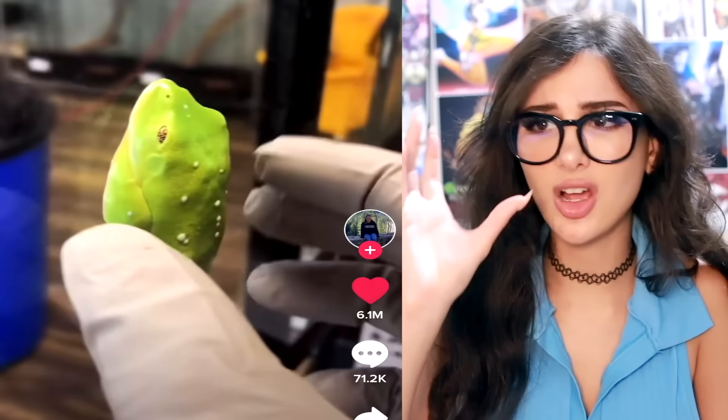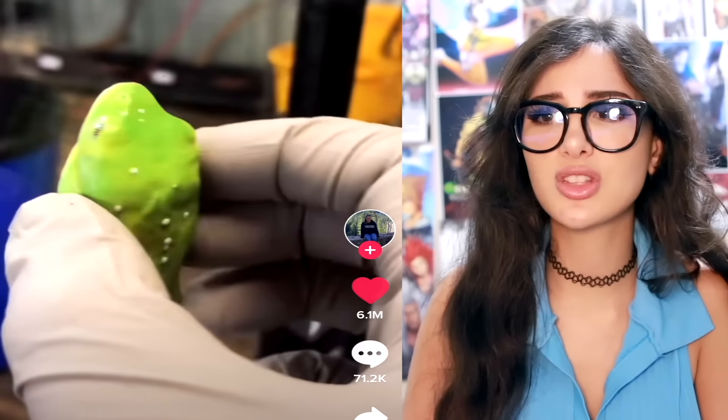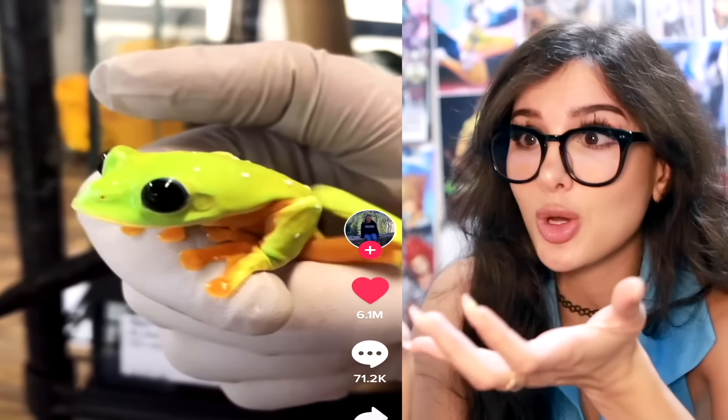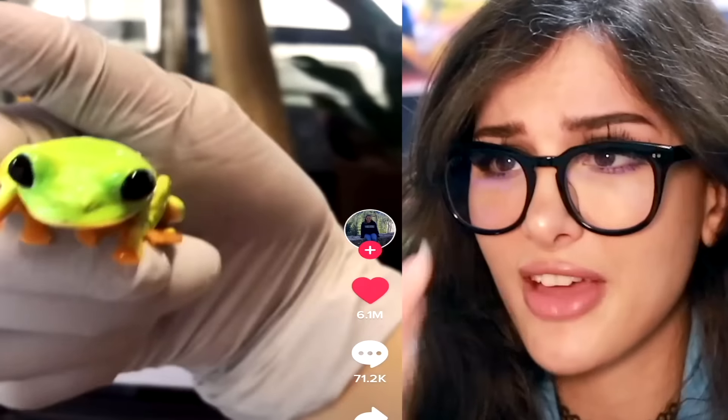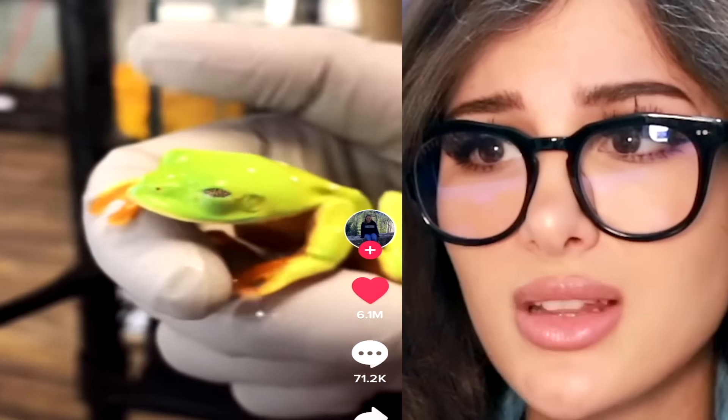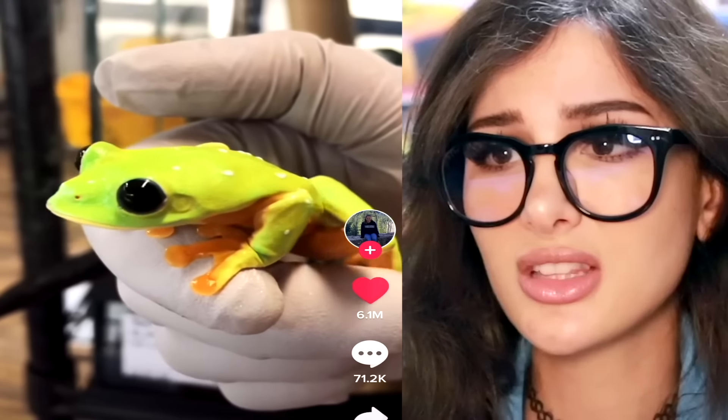I thought this was like a cocoon or one of those sticky things you stick on the wall, but they pulled it off and it's a whole entire frog. Then its eyes open — it's the rainforest cafe one. I had no idea they just sleep stuck to the wall like this. He thought he was camouflage, he thought he was safe.